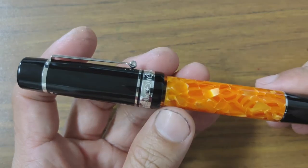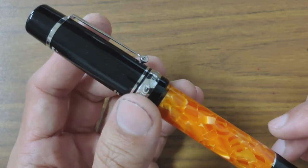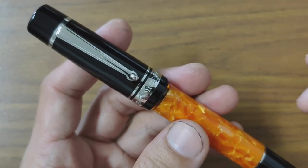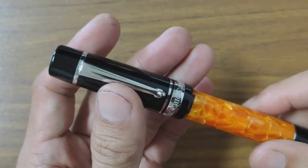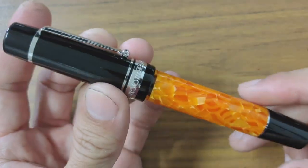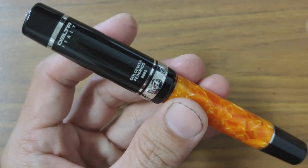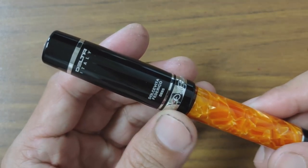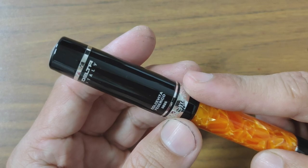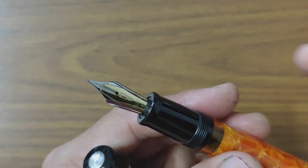Now we come to what I call my go-to pen. If I were forced to choose only one pen among all 11, this would be the one. This is the Delta Dolce Vita Federico in size 2-4 — the more affordable version in the sense that it doesn't come with sterling silver engravings. It comes with steel trimmings and a fusion nib rather than an 18k or 14k gold nib.